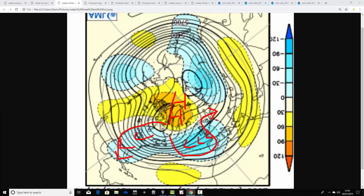But overall it still looks pretty cold, and there are still signs of extensive northern blocking sitting over Greenland and up to the North Pole as well.